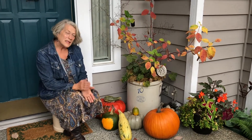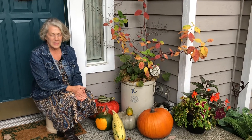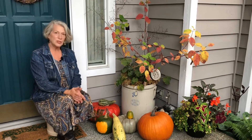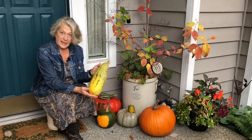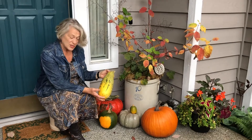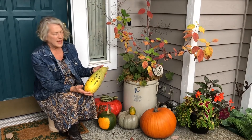Sometimes something happens in the garden that is unexpected when it comes to squash and pumpkins, and it involves cross-pollination. I want to show you something here. This right here is not a good thing to eat — it's a clever decoration, I suppose. But this is probably a cross between a pumpkin and a zucchini. That's my guess.